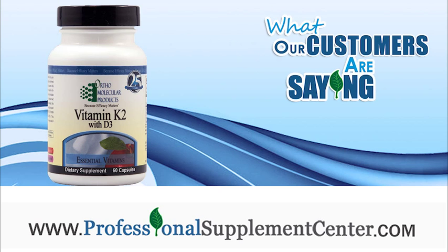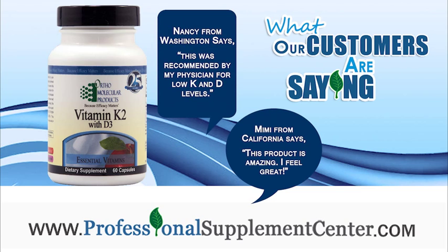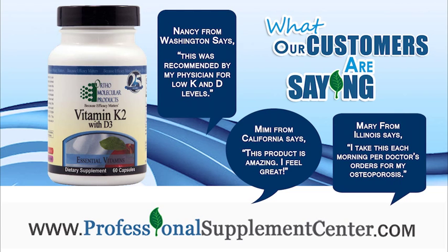Here's what some of our customers have to say about their experience with Vitamin K2 and D3. Mimi from California says the product is amazing and she feels great. Nancy from Washington says this was recommended by her physician for low K and low D levels.